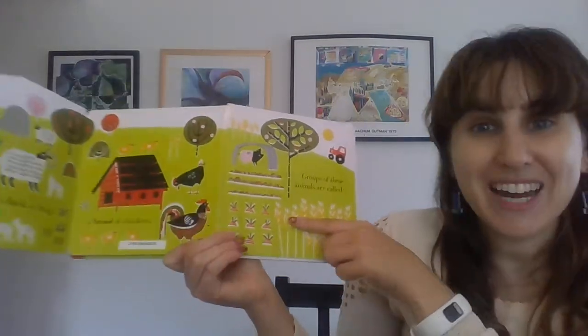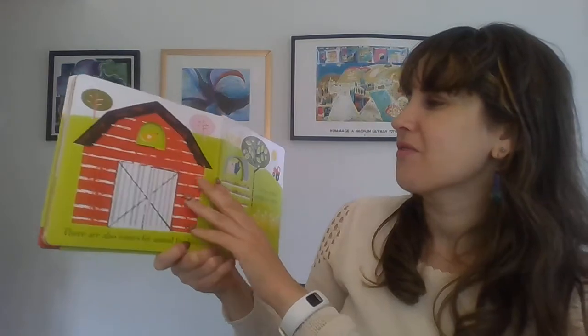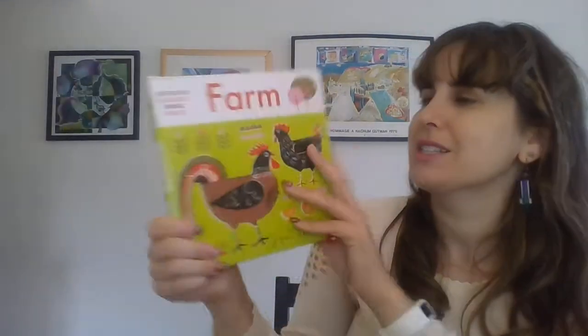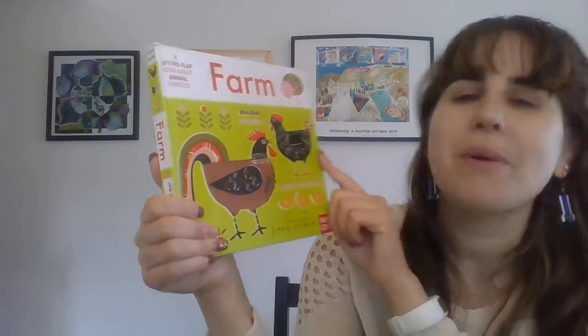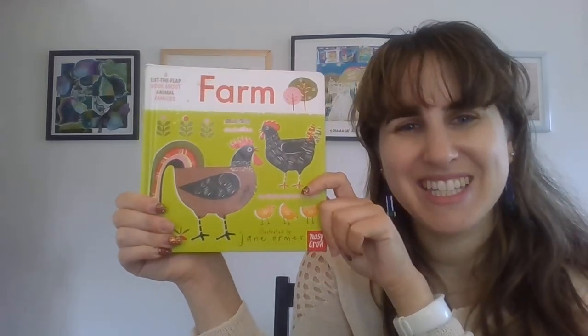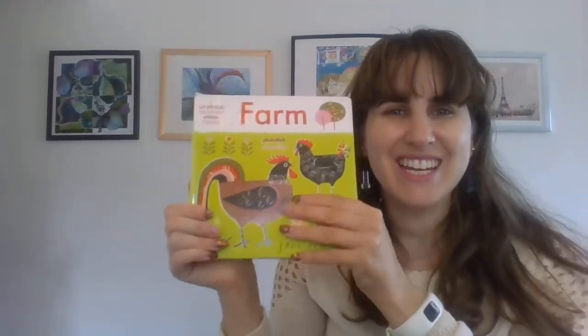And that is the end of the book. That was our funny little book called Farm, a lift the flap book about animal families. Thanks friends, and I'll see you next time.